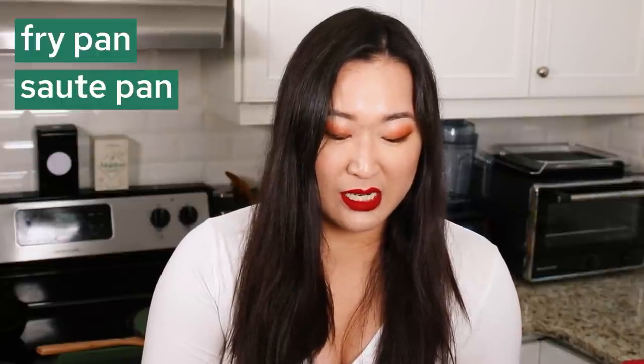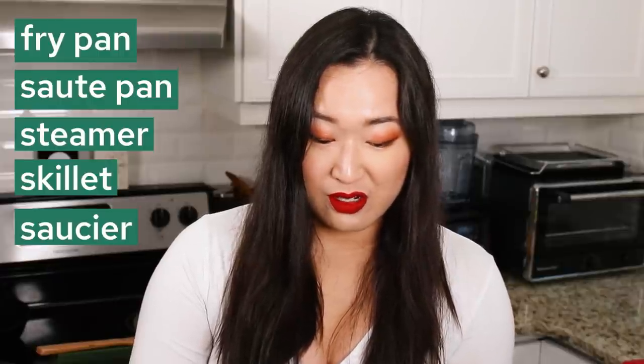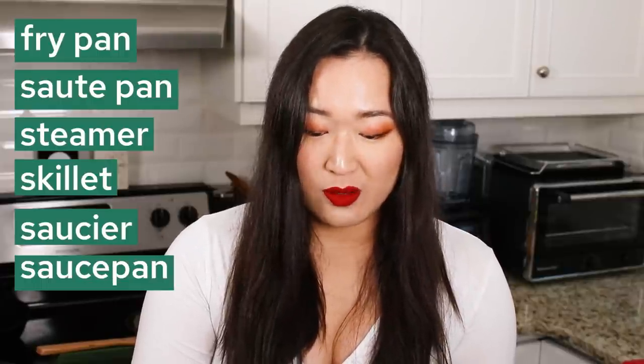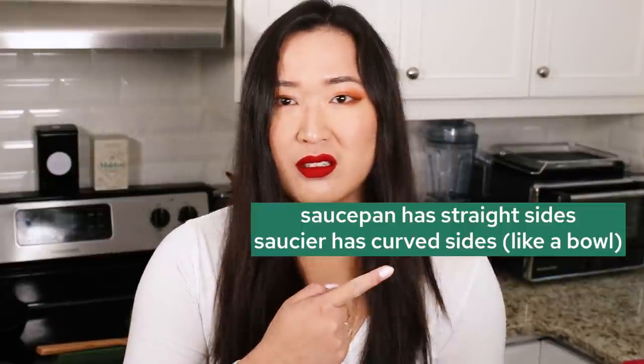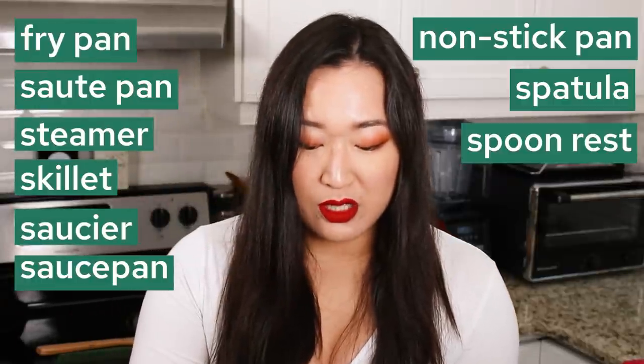It says it replaces your fry pan, sauté pan, steamer, skillet, saucier, sauce pan — and I'm not sure what the difference between a saucier and a sauce pan is — a nonstick pan, a spatula, and a spoon rest. I have many feelings about this.